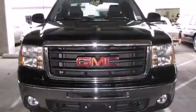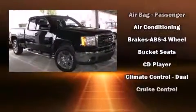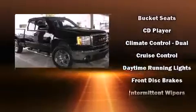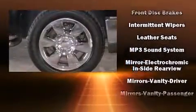The following features are included: delay off headlights, front and rear reading lights, variably intermittent wipers, a rear step bumper, and air conditioning. Premium sound drives six speakers, providing you and your passengers a sensational audio experience.